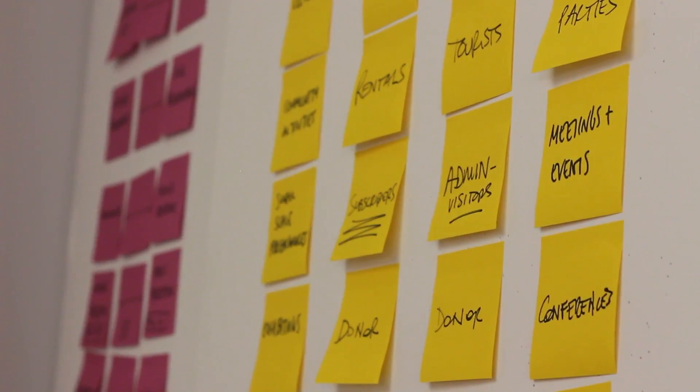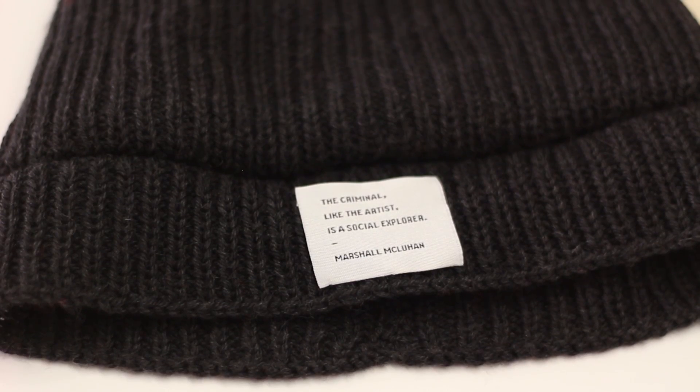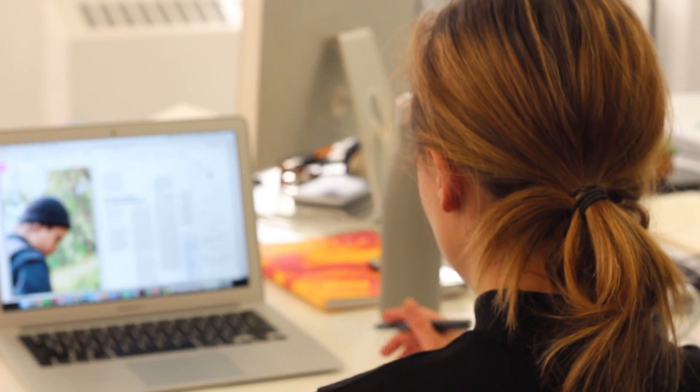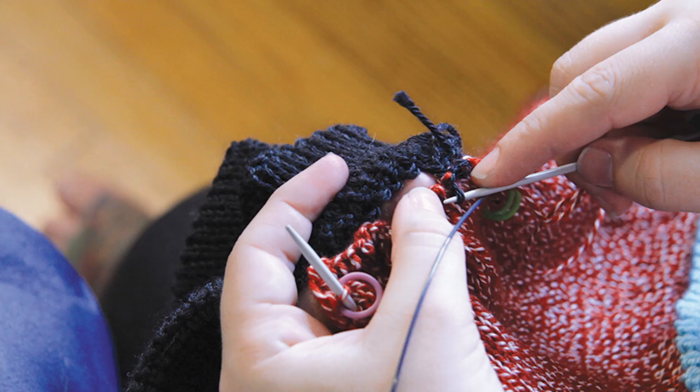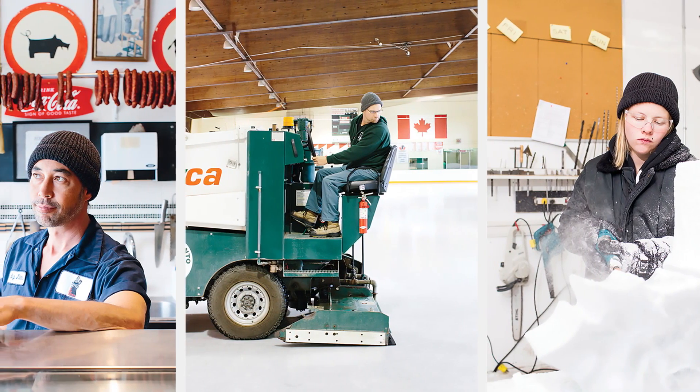A self-directed project like the Toque is the most exciting one for us, where we get to put all of our passion into something we really care about, done completely internally. To be able to make something like the Frontier Toque from scratch — from research and development, to finding the right materials, to working with fashion designers, talking to biomimicry specialists — and then seeing it come to fruition, dealing with supply chain and getting our Toque to market, that's been so exciting for the whole studio.